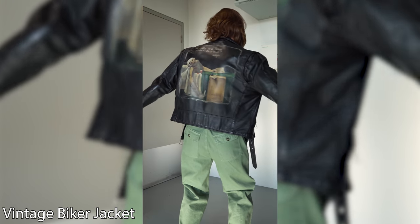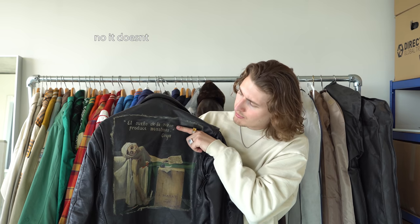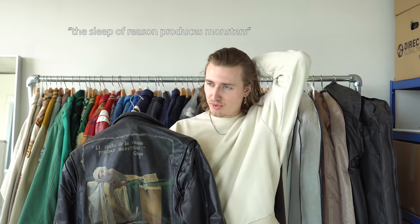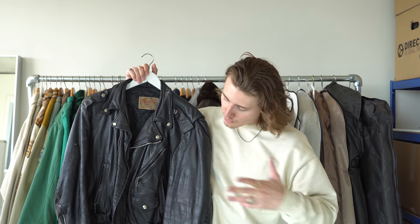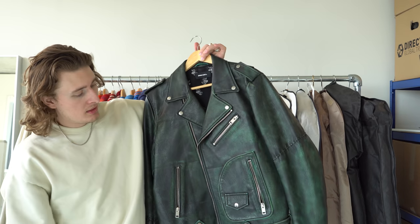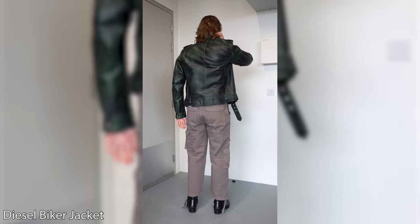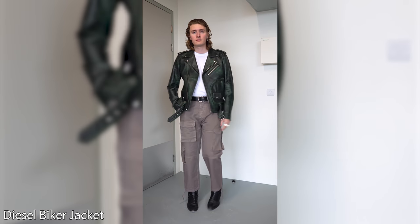My favorite leather jacket and probably one of my favorite jackets in general — it's a vintage leather biker jacket with a nice painting on the back. It basically means 'sleep produces the monsters' or something like that. I paid $250 for this and I've absolutely loved it. Then I've got a green leather biker jacket from Diesel — about £450, from a brand deal in 2019. I've worn it a few times but I always tend to wear the black one over it.